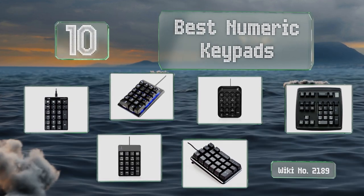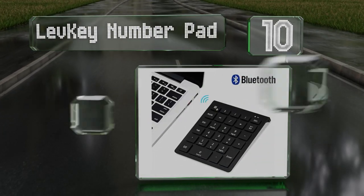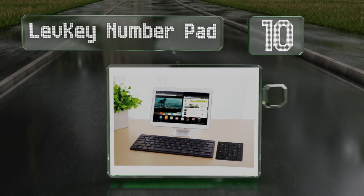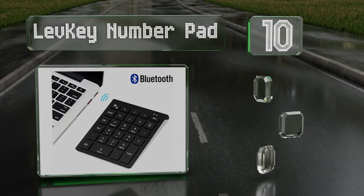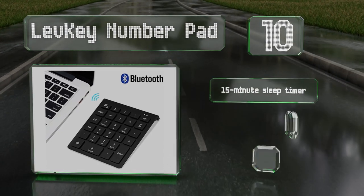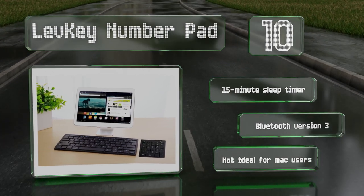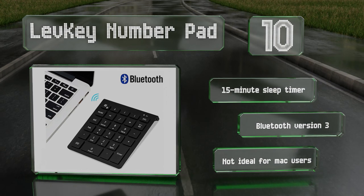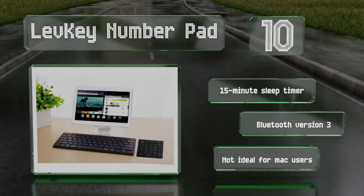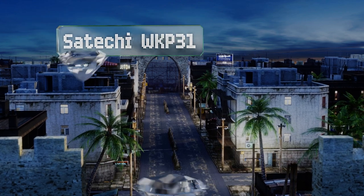Starting off our list at number 10, in addition to the standard keys, the Lev Key numpad features several convenient shortcut buttons for the Tab, Escape, and Number Lock functions, as well as opening the Windows Calculator app. It takes very little force to operate and doesn't make much noise. It comes with a 15-minute sleep timer and Bluetooth version 3, however it's not ideal for Mac users.